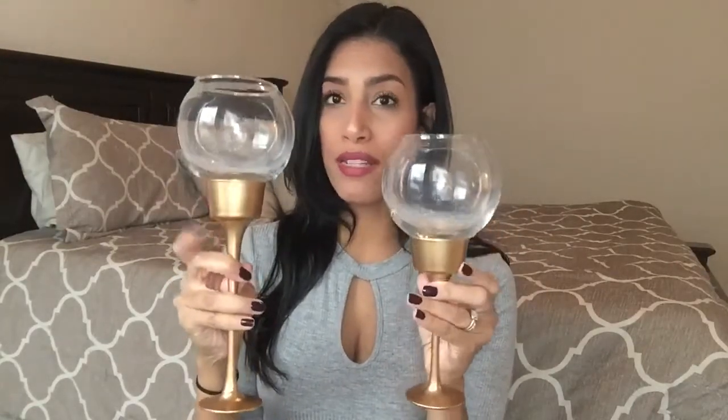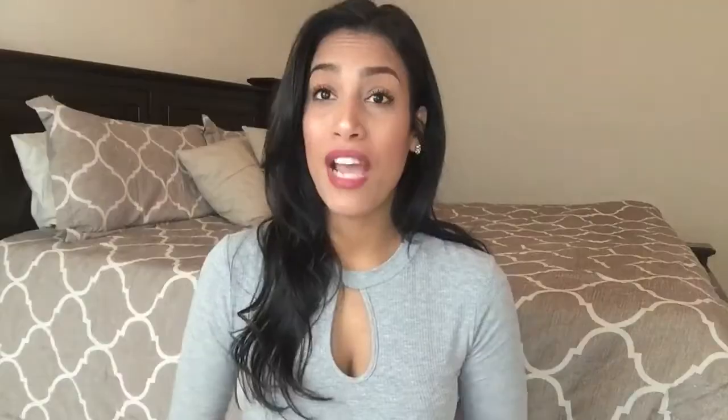The other DIY craft I made using Dollar Tree glass items: they sell little votive candle holders and little candy glass bowls. I spray-painted them gold, then hot-glued the little bowls on top — one taller than the other, which I thought was really cute. Another glass item I love to buy from Dollar Tree are these little glass containers.